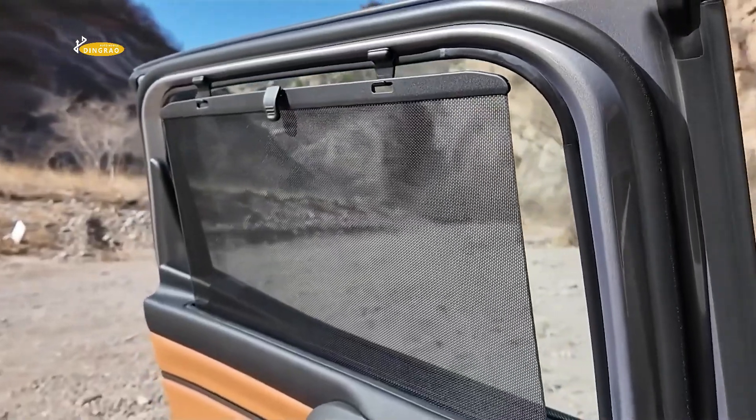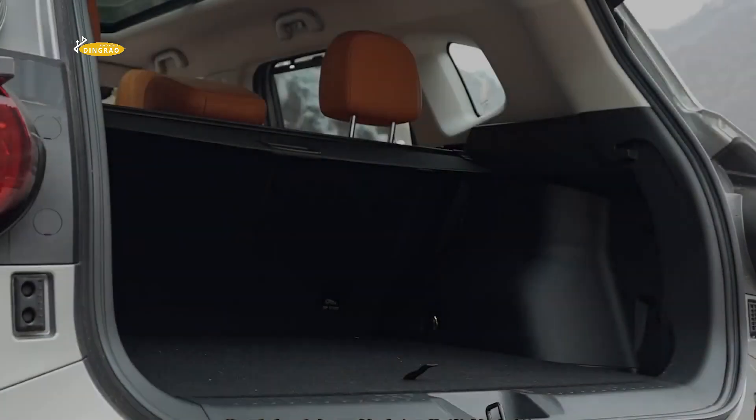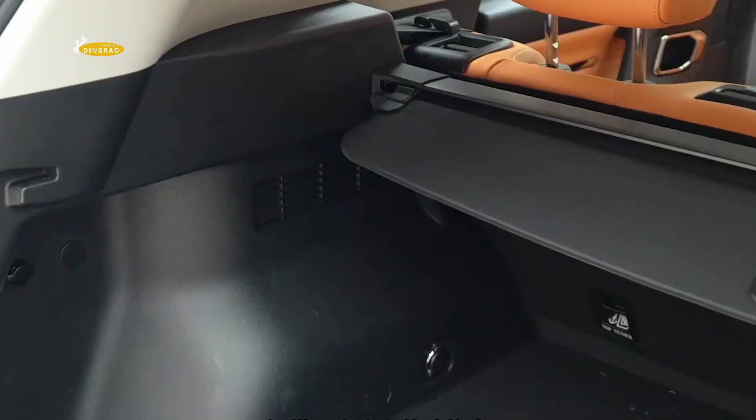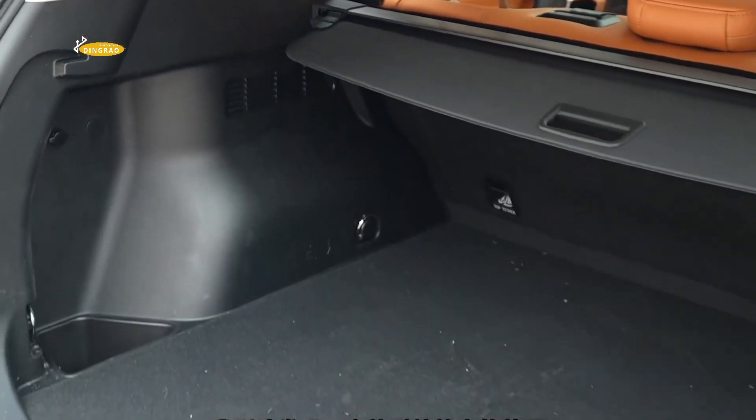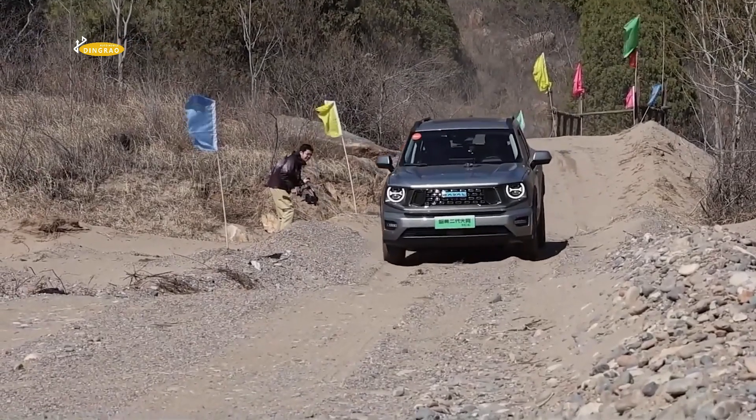This version has an electric range of 102 kilometers according to the Chinese CLTC cycle. The official combined fuel consumption after battery depletion is 1.83 liters per 100 kilometers. The crossover has a total power reserve of more than 1,000 kilometers.